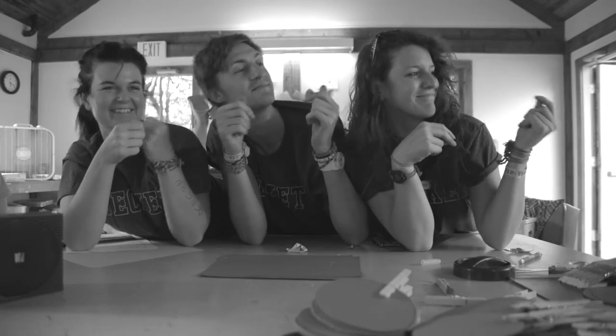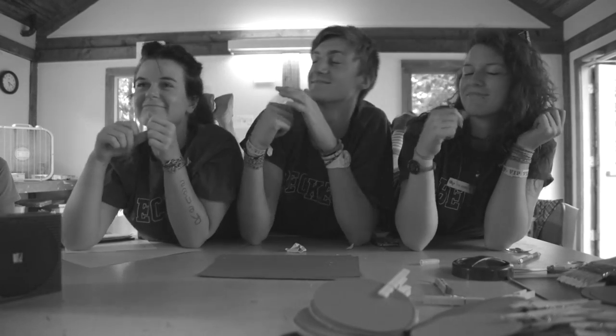Hi, my name is Renee. This is my third year at Beckett. I'm from Australia. My name is Tia. I'm from South England and this is my second year at Beckett.